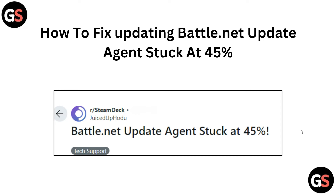Hey there, welcome to the channel. In this particular video, we will guide you on how to fix the Battle.net update stuck at 45 percent. Let's start with how to fix this problem.